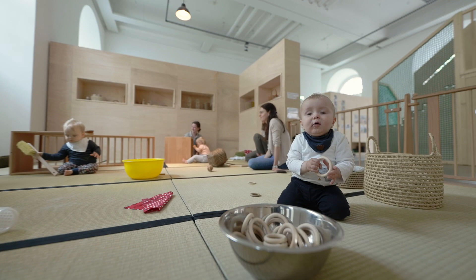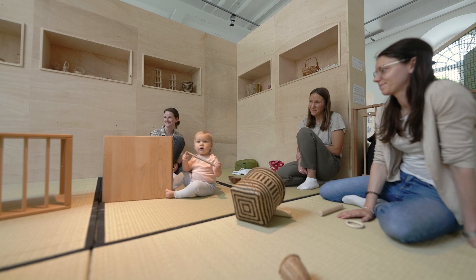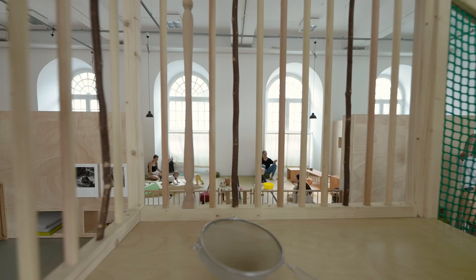Here we are at the public daycare. It is a space for babies and toddlers aged zero to three years old and their carers. The project is inspired by Emmi Pikler's approach to education, and this pedagogy is based on respectful care, self-initiated gross motor development, autonomous play, and a healthy balance between the parents' needs and the children's needs.